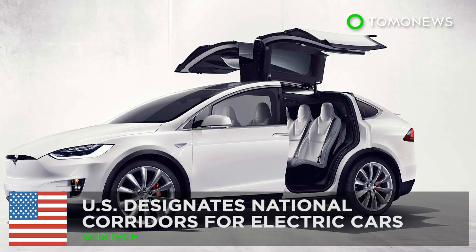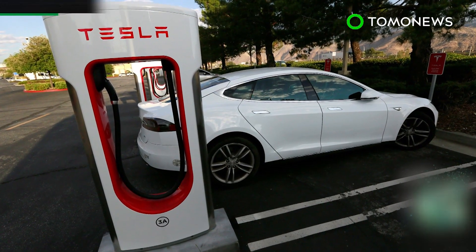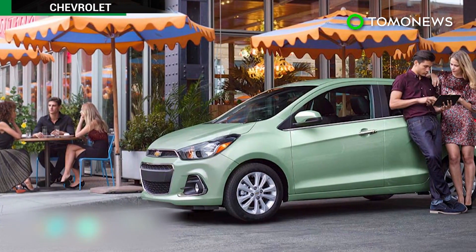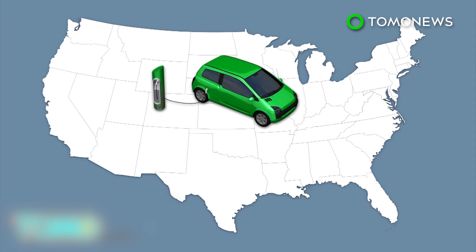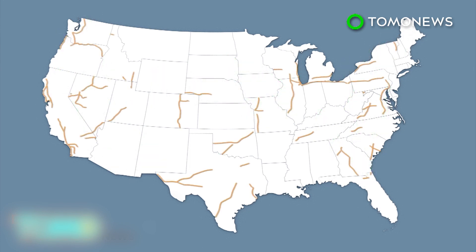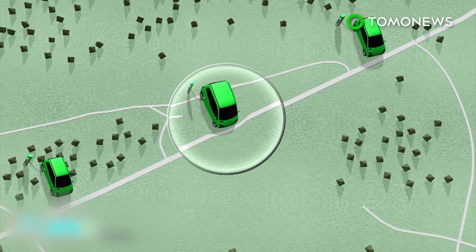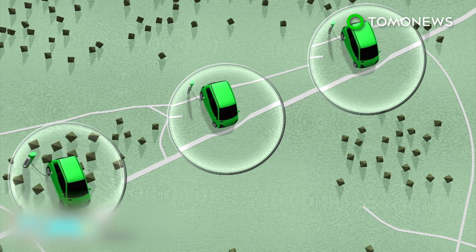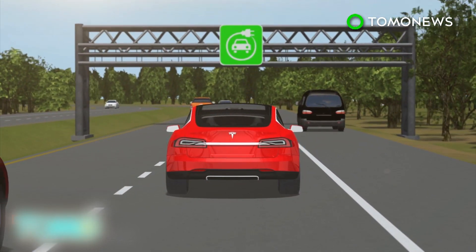U.S. designates electric vehicle charging corridors. Taking your electric car out further than work or a nearby shopping mall is about to get a lot easier, thanks to a new initiative launched by the Obama administration. The U.S. federal government plans to establish 48 electric vehicle charging corridors across the country to encourage the adoption of electric vehicles. The 48 corridors will be designated by the Department of Transportation. They will cover nearly 25,000 miles, crossing 35 states and the District of Columbia. The plans call for either an existing or a planned charging station within every 50 miles along these corridors. New signs approved by the Federal Highway Administration will help drivers identify and locate these charging stations.